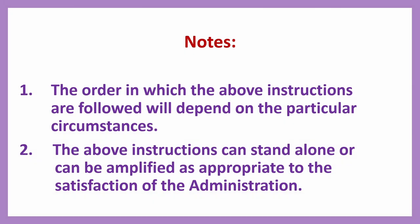The order in which the above instructions are followed will depend on the particular circumstances. The above instructions can stand alone or can be amplified as appropriate to the satisfaction of the administration. These are the guidelines for the flag state from the IMO.